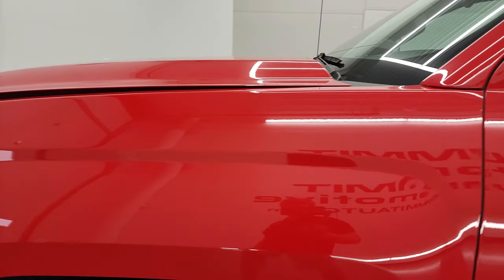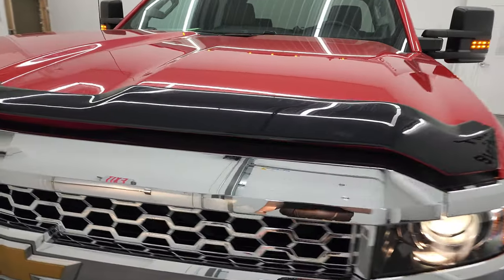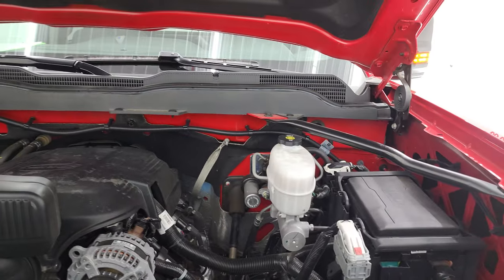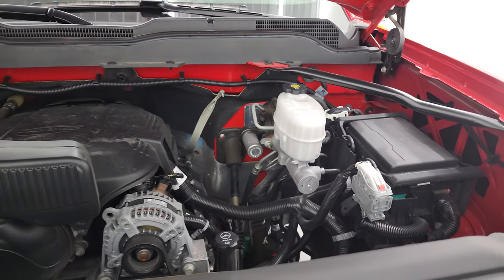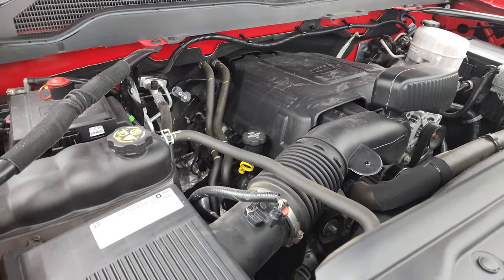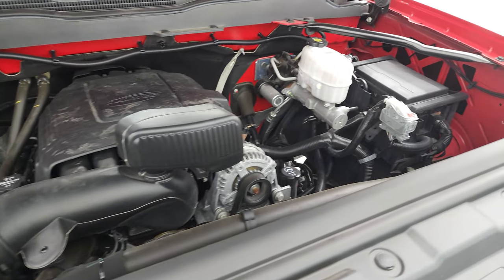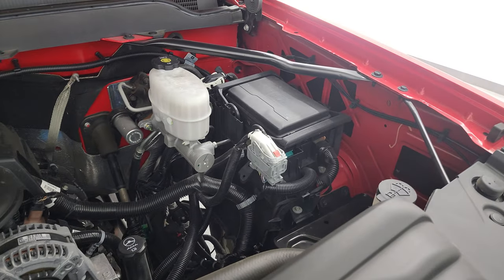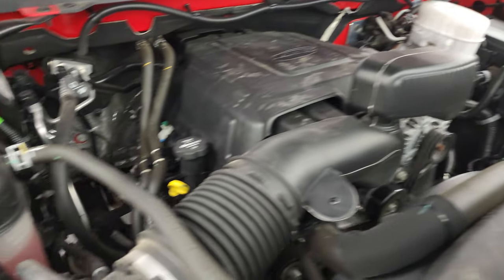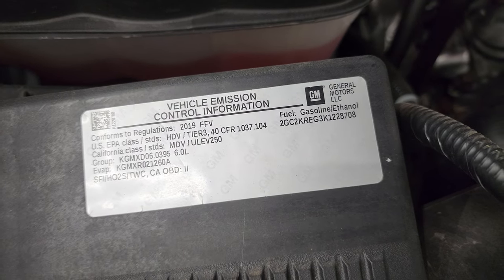I would personally like to thank you for checking out the video today, and hopefully from this HD video you will have been able to verify the quality and condition of this truck all the way around — inside, now under the hood. We have the six-liter V8 gas engine; engine bay is very clean, runs very smooth. This truck has been fully safety inspected by our service shop, has a fresh oil and filter change, all the fluids have been checked and topped off, and this truck is 100% ready to go. There is your emissions sticker.